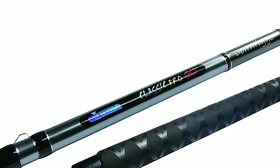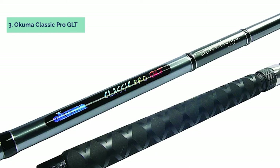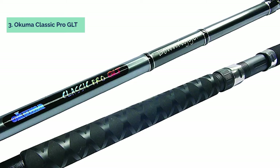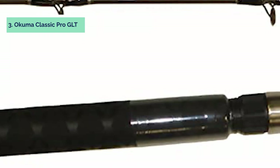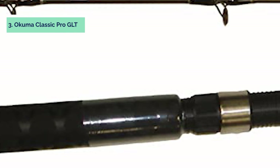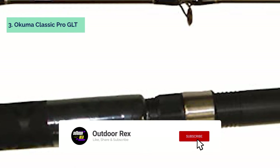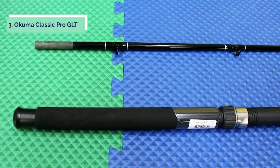At number three we have the Okuma Classic Pro GLT. These rods are great for anglers who want to experience what it's like to fish with a spinning rod and reel. This set is designed for use in freshwater lakes, ponds, or rivers. The durable E-glass blank construction allows you to feel the bite of your catch while fishing. Stainless steel frames provide comfort while handling your rod and reel, and titanium oxide guides help reduce friction on the line so your line will last longer.